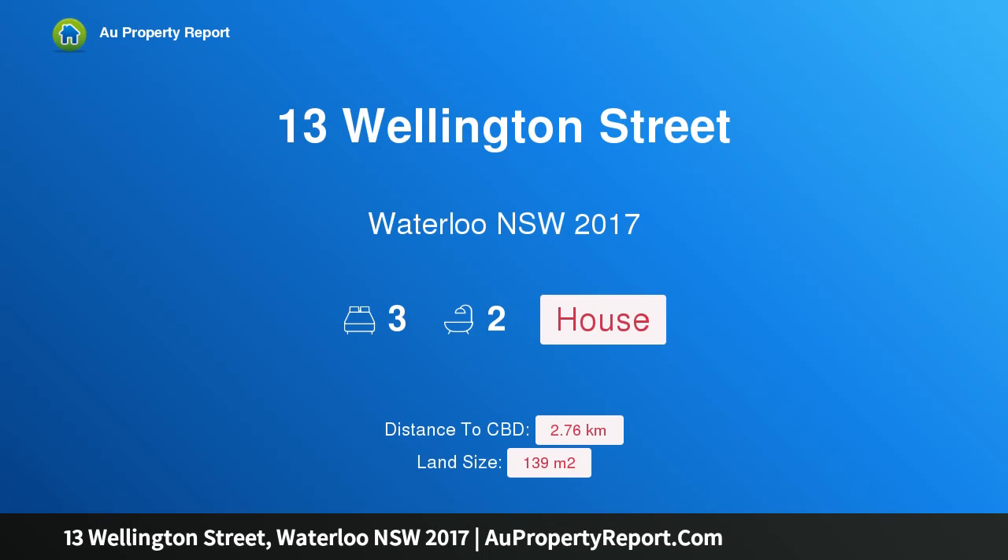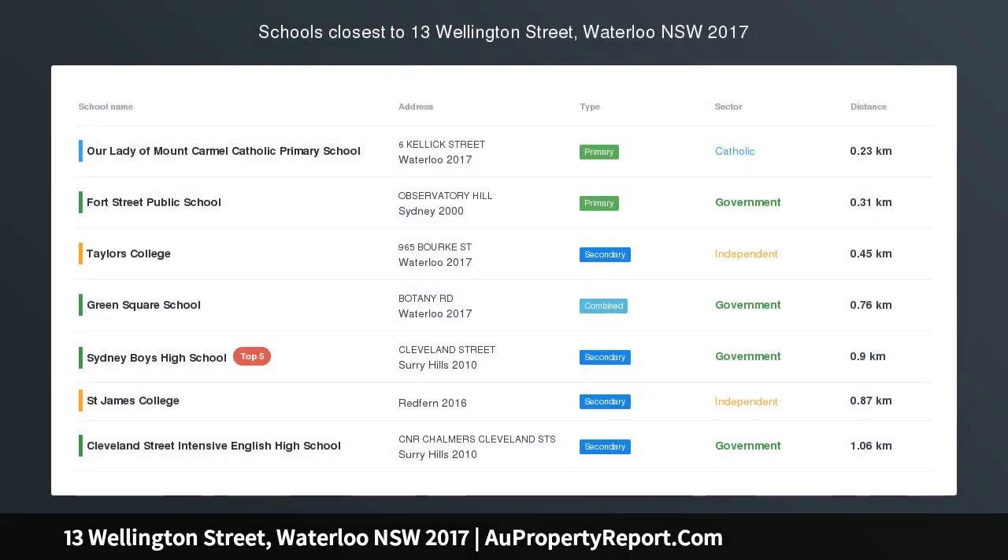I am glad to introduce property 13 Wellington Street, Waterloo, New South Wales, 2017.